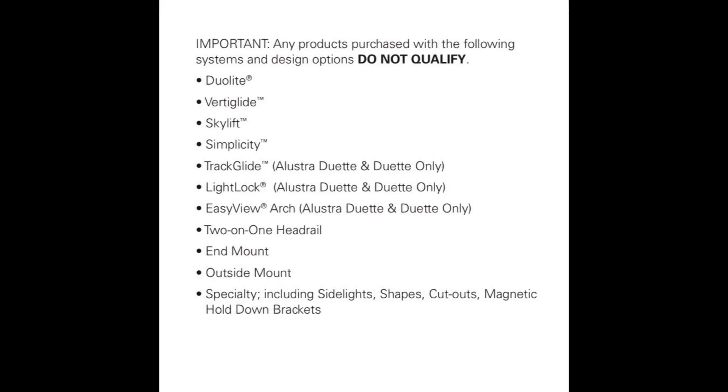But it says 'eligible,' so certain products aren't going to work. For example, Duo Light — that's when you have a sheer and a room-darkening material together. Even though you would think that works, it does not qualify.